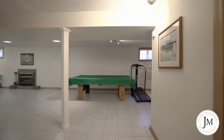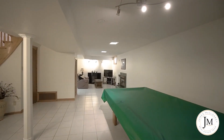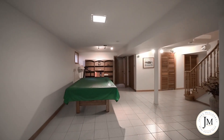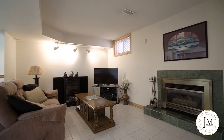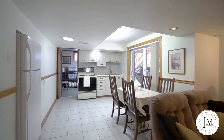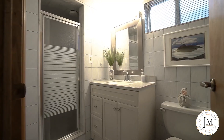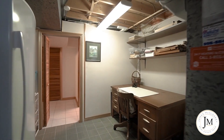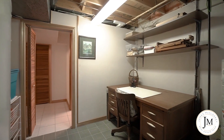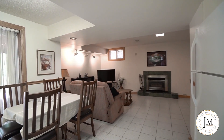The basement is professionally finished and features plenty of storage and a large cold room. Highlights include a games room, family room, gas fireplace, kitchen for entertaining, laundry room, three-piece bath, and a great walkout to a stunning premium lot. The basement could be a great rental, in-law, or nanny suite for the new owners — many opportunities arise for this stunning home.